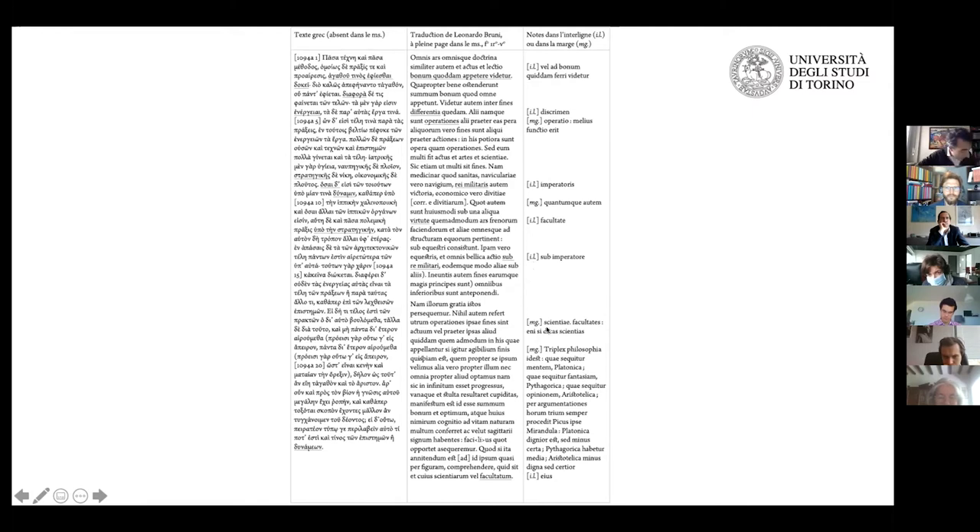He quotes Pico: 'per argumentationes eorum trium semper procedit Picus ipse Mirandula.' This very likely comes from Poliziano as well, since they were close friends. There follows the observation: 'Platonica dignior est sed minus certa, Pythagorica betur media, Aristotelica minus digna sed certior.'